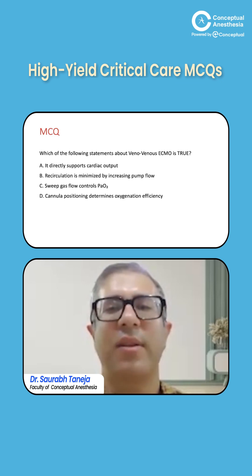A question about ECMO: which of the following statements about Veno-Venous ECMO is true? It directly supports cardiac output; recirculation is minimized by increasing pump flow; sweep gas flow controls the PaO2; or cannula positioning determines oxygen efficiency.